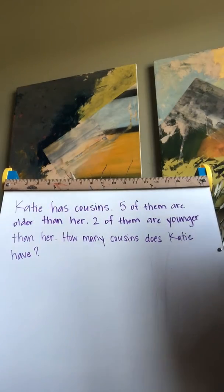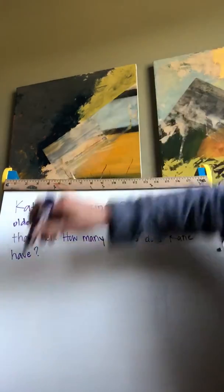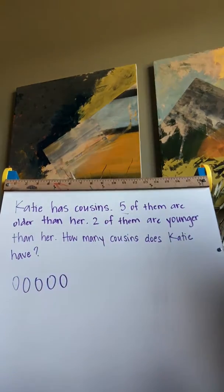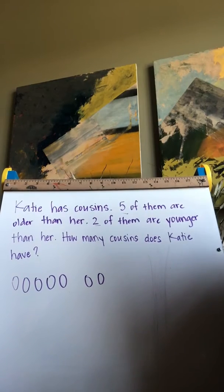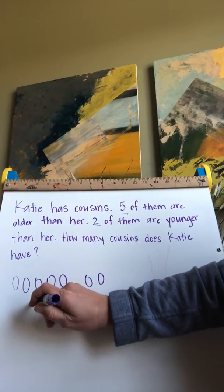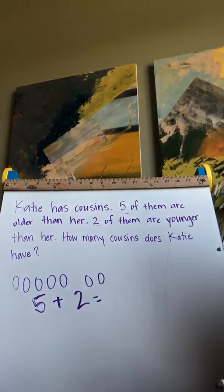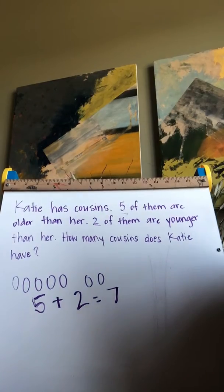Okay, let's go ahead and start this one. So the first thing that I see is that Katie has cousins. If I show the five of them that are older than her, right there, and then I see two of them are younger than her. So I can very quickly see how many cousins she has in a picture. But remember, we can't just have a picture. We also have to have a number sentence to match. So we know that five cousins are older than her and two are younger than her. So I know that five plus two is seven. So Katie has seven cousins.